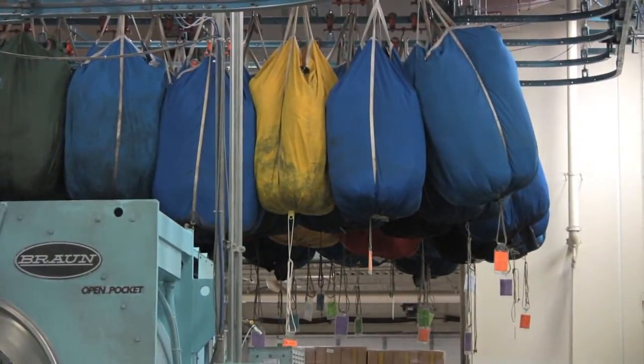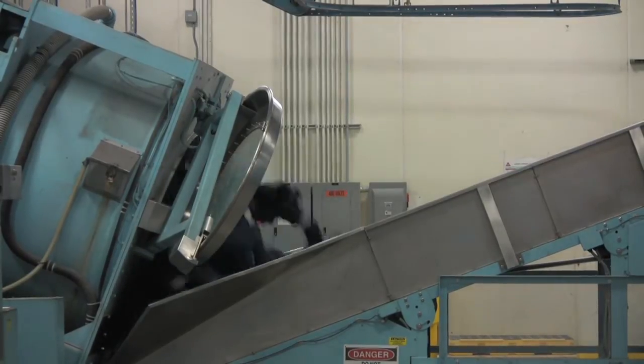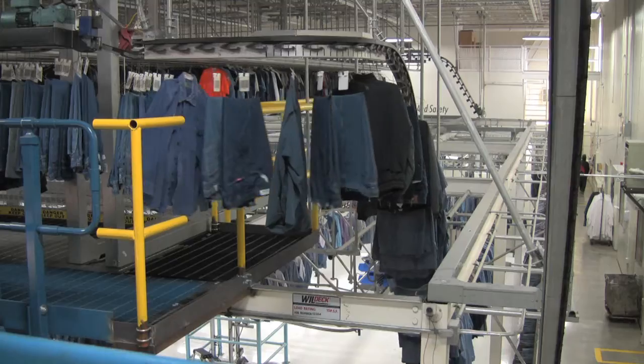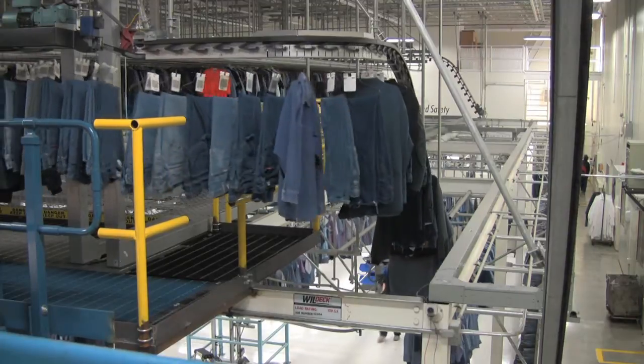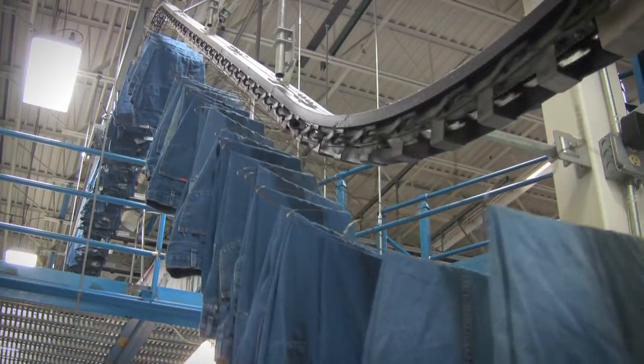We bring those textiles back to our laundry plants, professionally clean those, dry those textiles, and ship those materials back to our customers. My position here is primarily a management position, managing other people to ensure environmental regulatory compliance at our 53 industrial laundries.